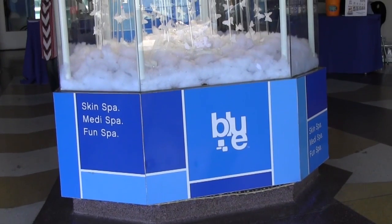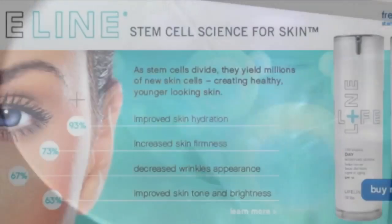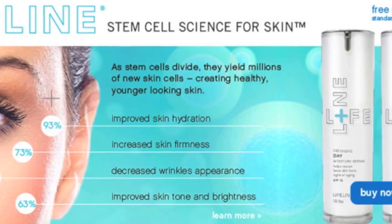Blue Medispa in Sherman Oaks paired with Lifeline's Stem Cell Skin Care to promote their beauty breakthrough and scientific approach to anti-aging on a cellular level. The Director of Education in Stem Cell Science presented the unique line to us during a girls' day filled with pampering.